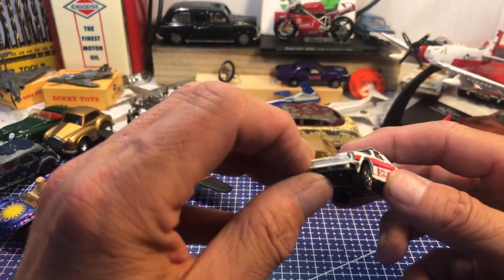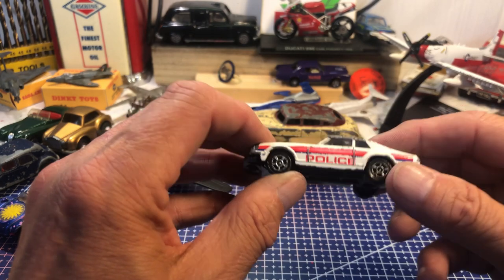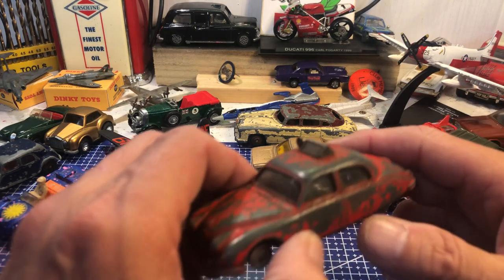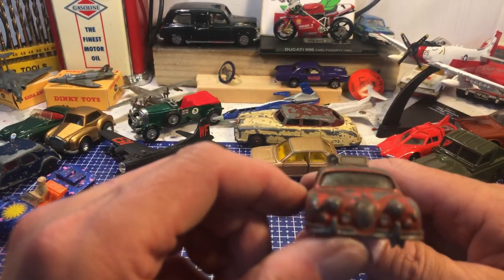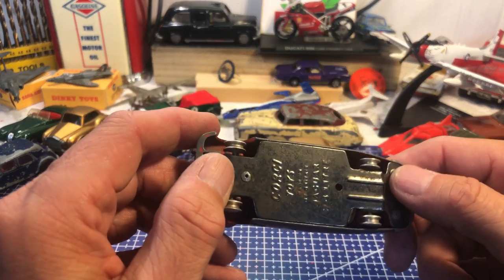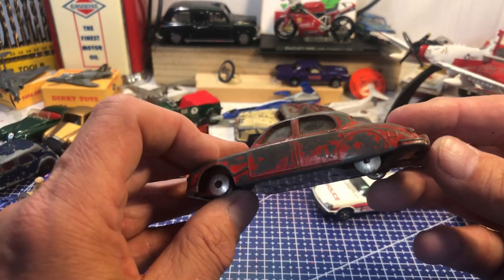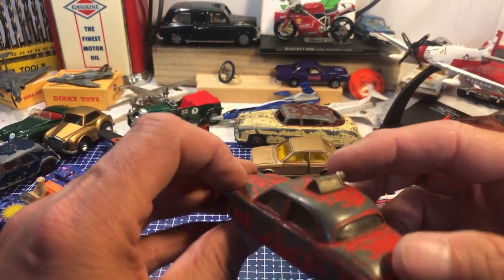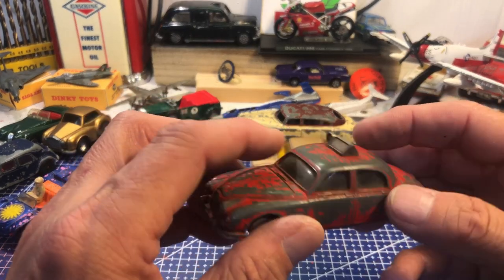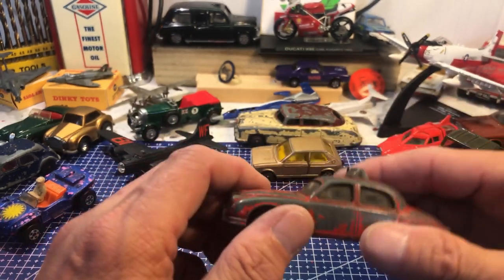The Jaguar XJS was not very well liked when it replaced the E-type, but now it's getting the cult status it really deserved. Keeping the police car theme going, here we have another Jaguar — Corgi Toys 2.4 litre. That's a nice thing — all metal on top, totally intact, glass is a bit dirty but that's going to be nice to do.